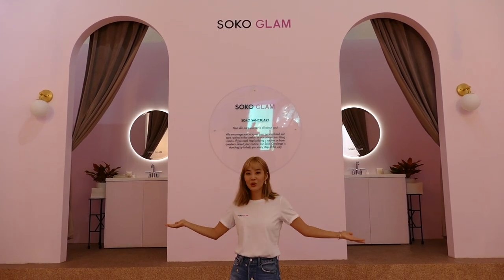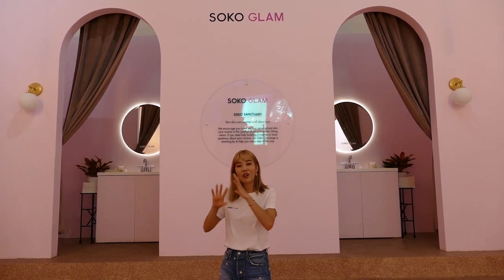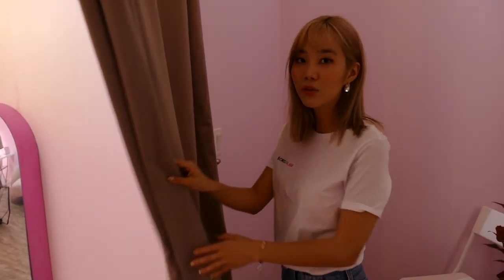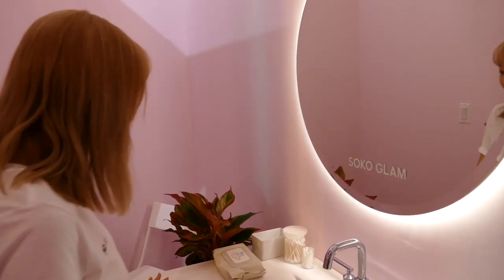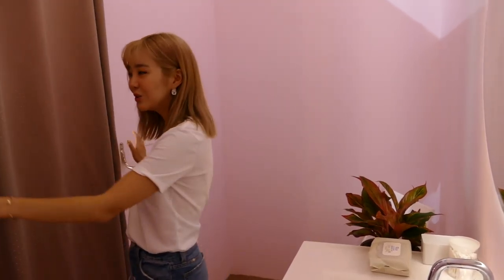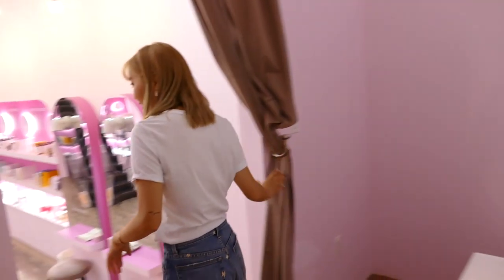Right now I'm in front of the Soco Sanctuary — these are basically the skin fitting rooms. You know how when you're shopping for clothes there are always fitting rooms? Here we have a space where you can test out the products on your face. You can come into your skin fitting room with a friend, family, or a skin expert and test out the products. They have cotton pads, Q-tips, and spatulas, and you can also close the room if you're shy about your bare face. I love this space — I've been to so many flagship stores in Korea and this is very special.